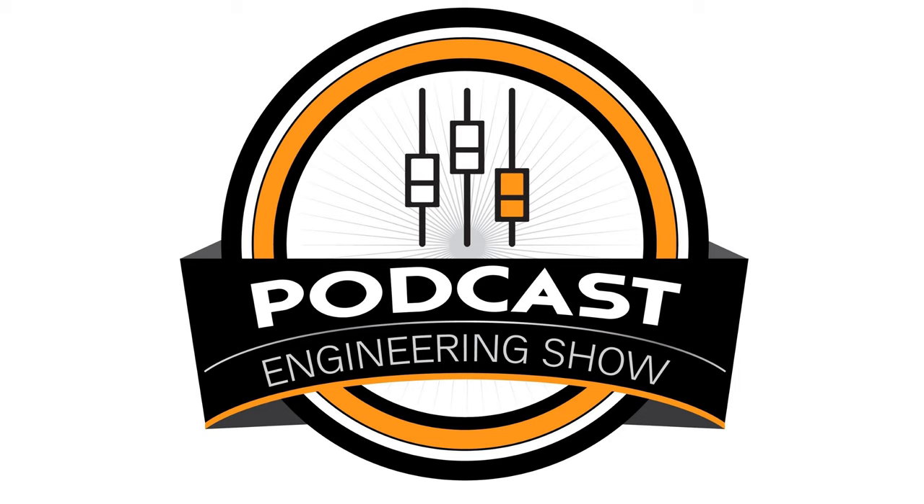This is the Podcast Engineering Show, session number four. Welcome everyone to the Podcast Engineering Show. I am Chris Curran, and every week we bring you podcast production techniques. We talk about recording and workflow and equipment, and we get down and dirty talking shop with podcast producers, engineers, and other specialists.